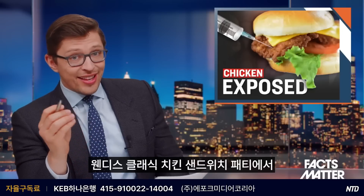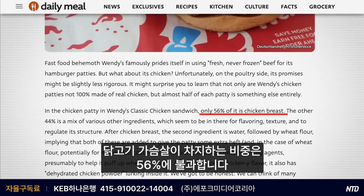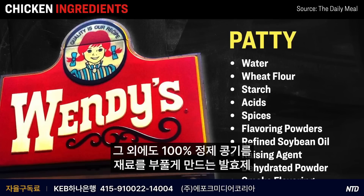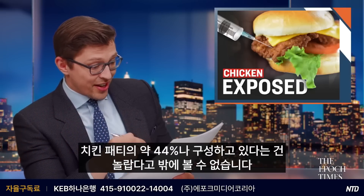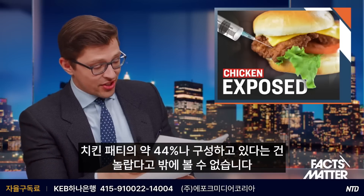According to the analysis, in the patty of Wendy's classic chicken sandwich, only 56% of the meat is actually chicken breast. The other 44% is a mixture of water, wheat flour, starch, different types of acids, spices, as well as flavoring powders. It also includes fully refined soybean oil, a raising agent to give it more bulk, as well as dehydrated chicken powder and smoke flavoring. Things like spices and flavorings are to be expected, but the fact that they comprise about 44% of the actual chicken patty is surprising to say the least.